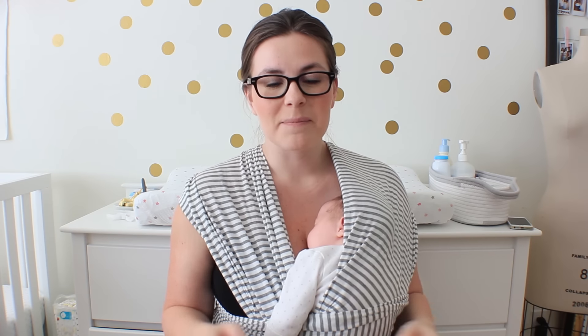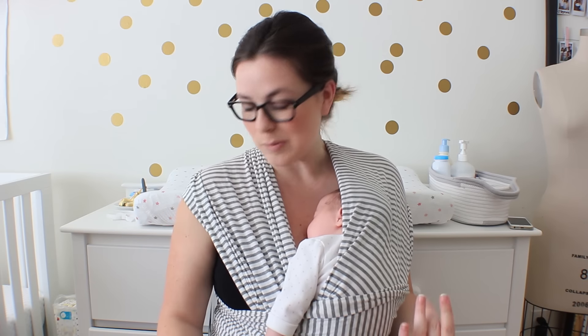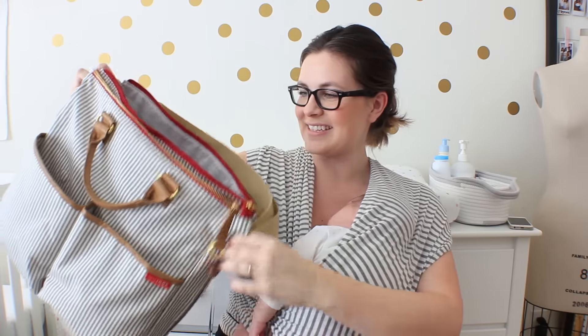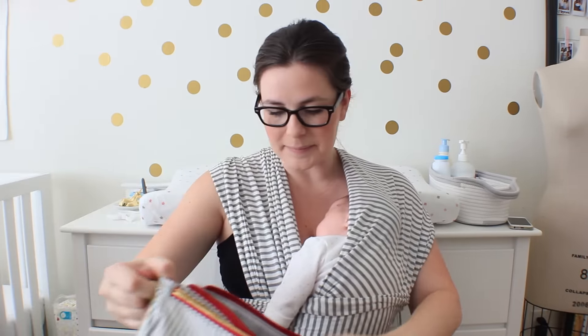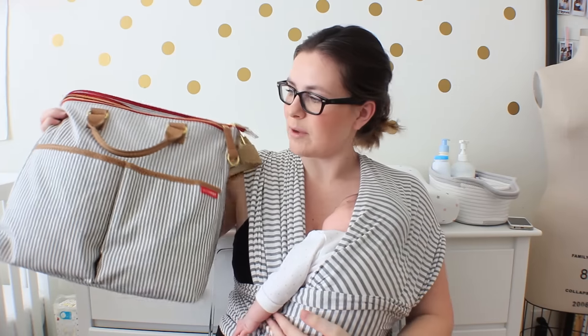One thing I always carry is the wrap, because what we've noticed lately is that if we go to the mall or something, she doesn't like to be in her stroller very long — which is interesting because she loves walks in our neighborhood. So this is the diaper bag I have. It's a really pretty gray and white stripe bag by Skip Hop. I saw it on Amazon, threw it on my registry, and somebody got it for me, which was nice.